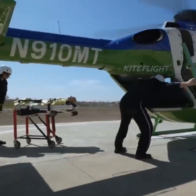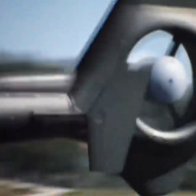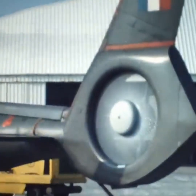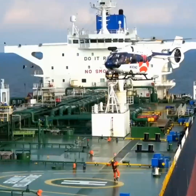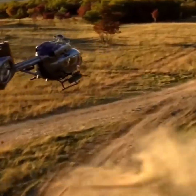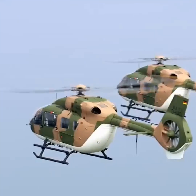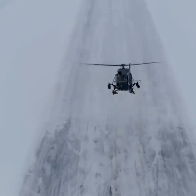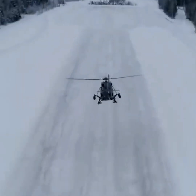Fenistrons are also safer, as they minimize the chances that the spinning rotor will come into contact with any objects in the environment. Lastly, they provide improved performance, because the enclosed design provides a more efficient thrust distribution and reduces drag.